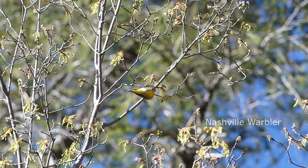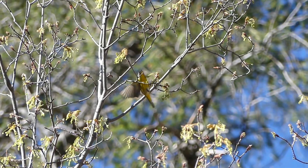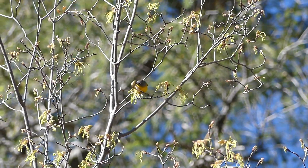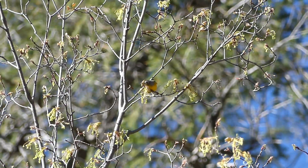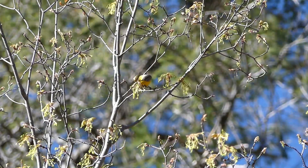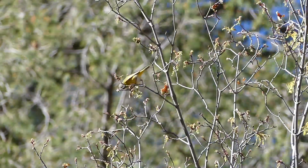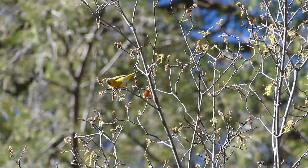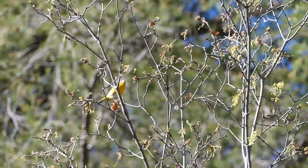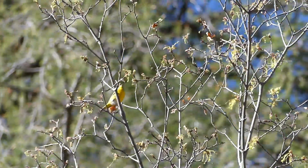Nashville warblers — I like their name — are not usually found in the Tennessee area, except when moving through during migration. One was collected during Audubon's time in Nashville, so the name stuck. Great field marks for this species are their lemon yellow belly and solid gray head with a small white eye ring.